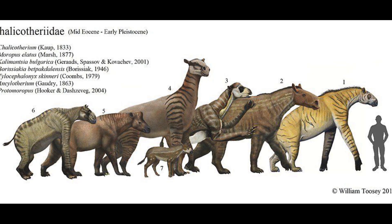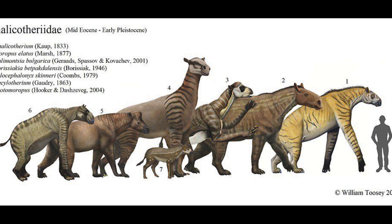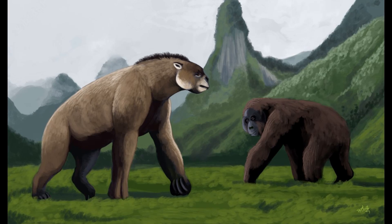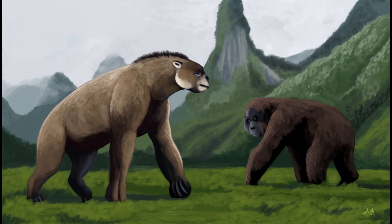However, their more derived sister group, the chalicotheriids, persisted into the Oligocene and had diverged into two major sub-families by the end of the period. The first of these were the calicotherines, which developed a suite of highly specialised traits suited for a sedentary browsing niche.